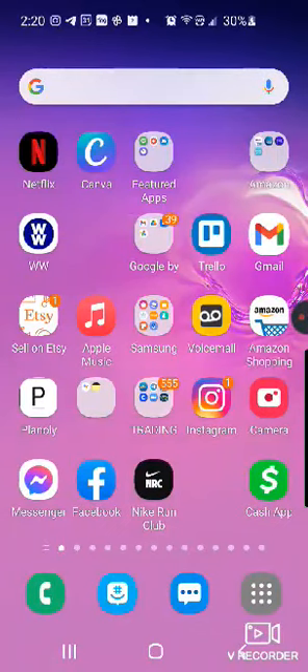Hey guys, it's the DIY Investment Diva Shaniqua Dasher showing you how to purchase Bitcoin on your Cash App. Cash App is one of many places you can purchase Bitcoin — you can use any trusted crypto wallet or crypto source.